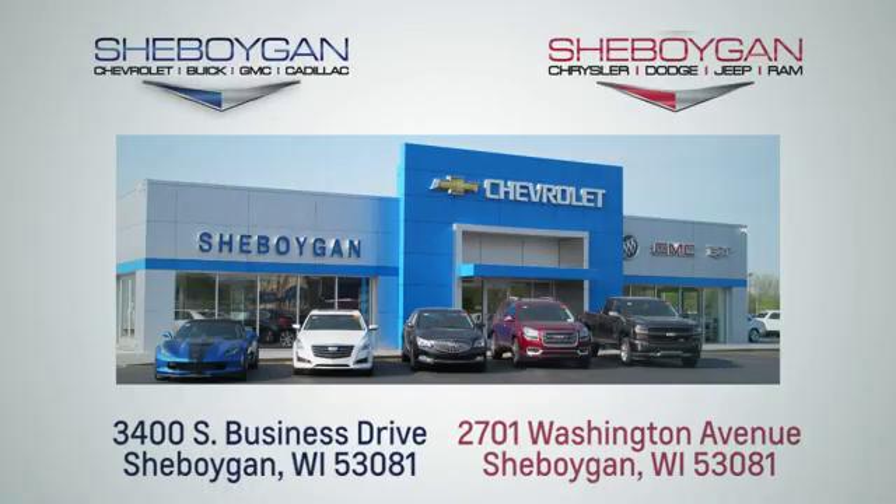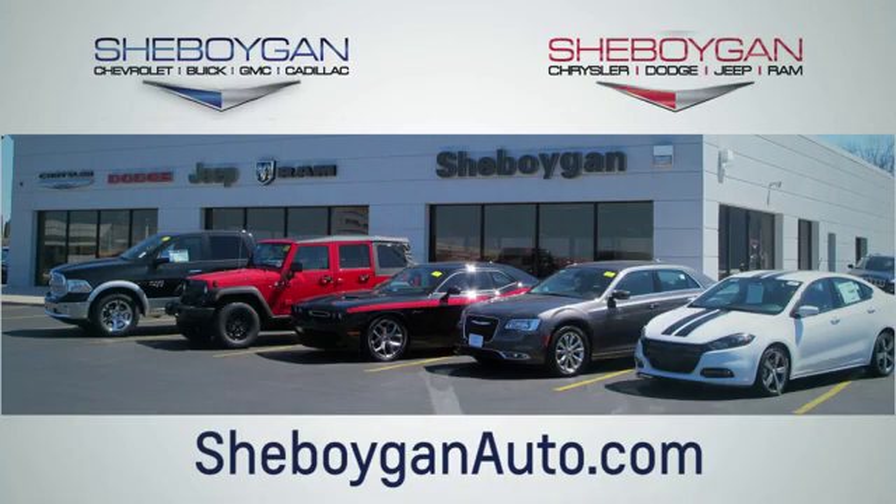If there's even more to see in person, take it for a test drive today. Choose Sheboygan Auto. We're conveniently located at 3400 South Business Drive or at 2701 Washington Avenue in Sheboygan, Wisconsin. Sheboyganautos.com.